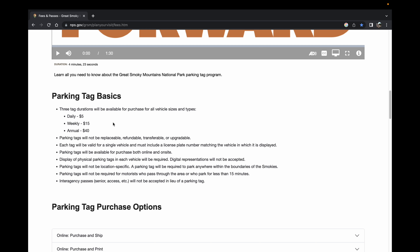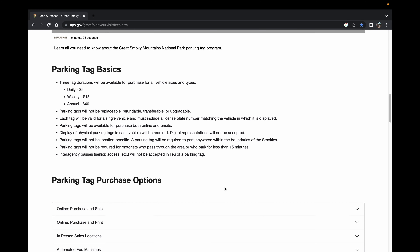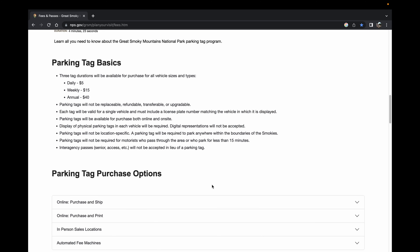You can see the Parking Tag Basics here, which lists the prices: a daily pass for $5, a weekly pass for $15, and the annual pass for $40 that we're going to be discussing today. It also has information about which National Park Service passes are or are not accepted under this program. This parking pass is exclusive to the Great Smoky Mountains National Park — you cannot use it in any other parks in the National Park system, and you cannot use passes from other parks in place of this Park It Forward pass.